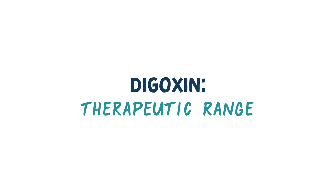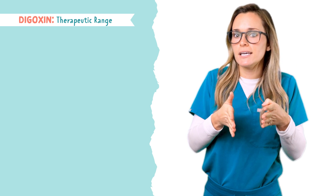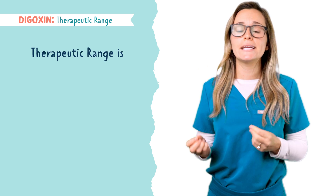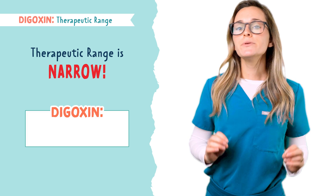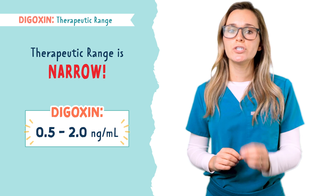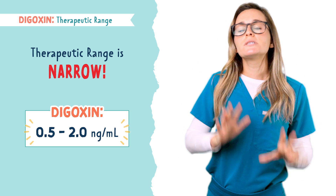Since Digoxin is so strong, there is a very small window for healthy dosing — aka the therapeutic range is narrow. Keep these values in mind: the therapeutic range for Digoxin is 0.5 to 2 nanograms per milliliter.